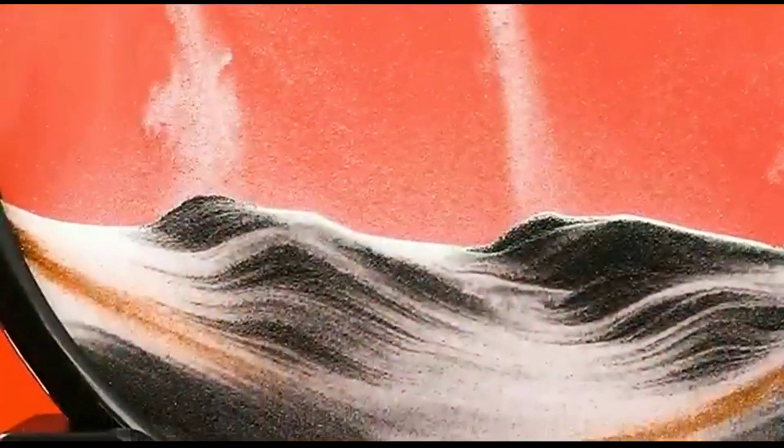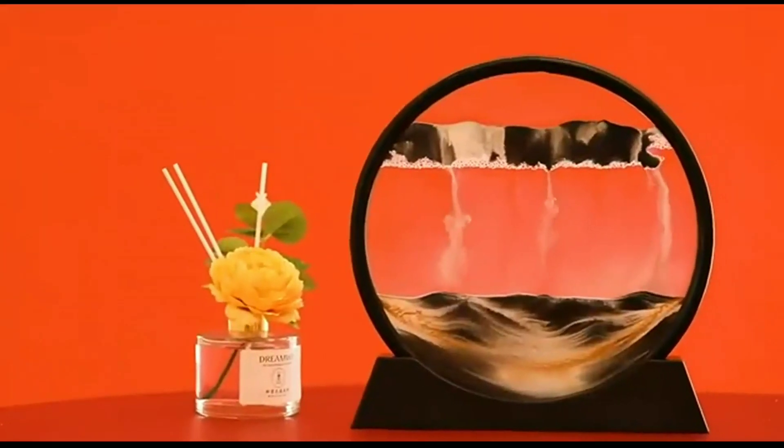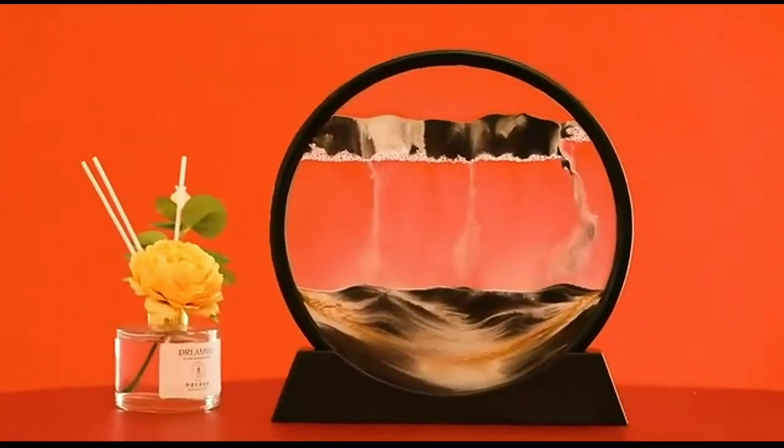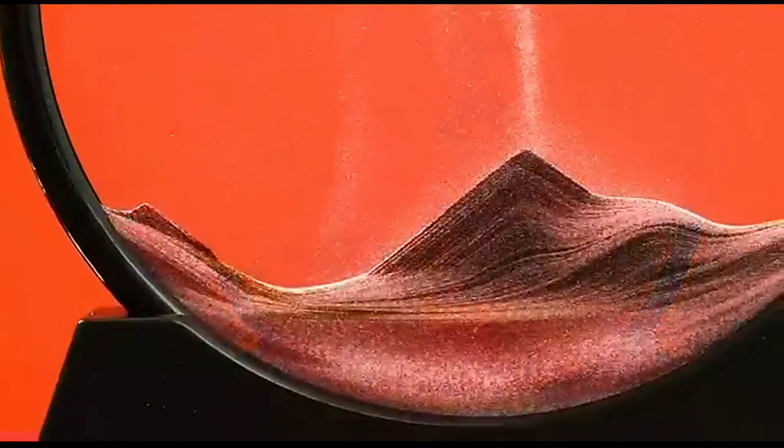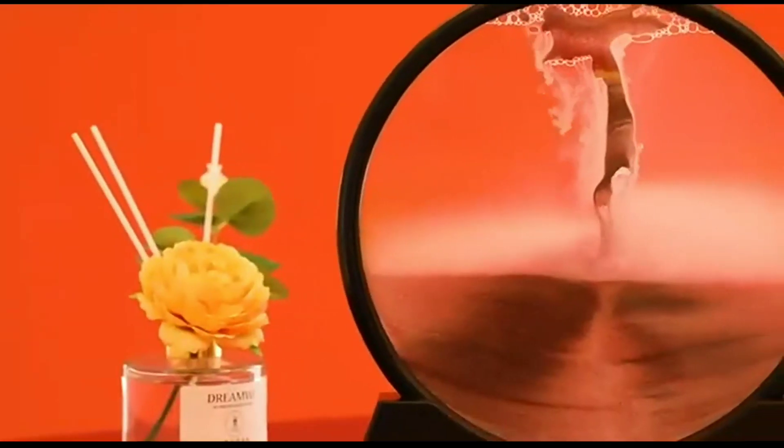Number four is the sense of time — a moving sand art. It is a visual and interactive art piece. What makes these moving sand art pictures so unique is that they constantly create a new portrait with every turn. As the sand falls through the tiny air bubbles, it forms beautiful landscapes.